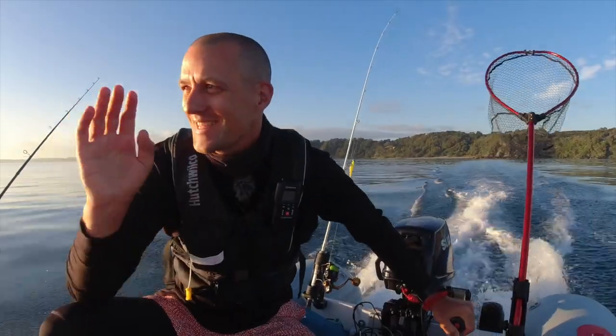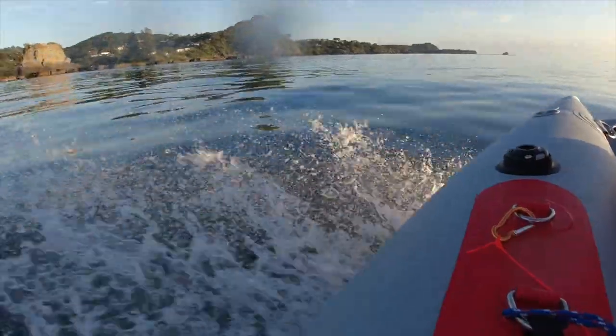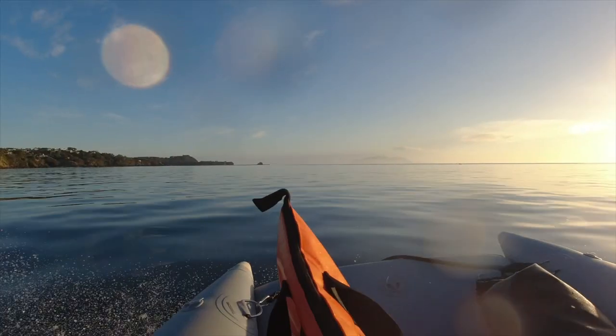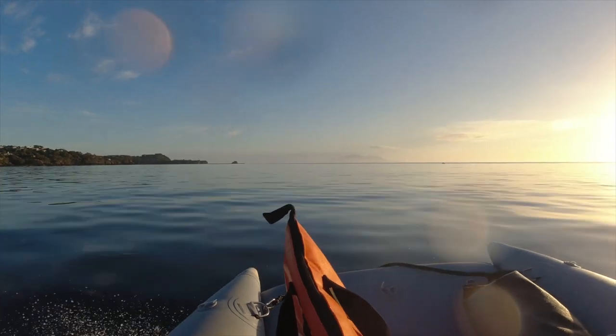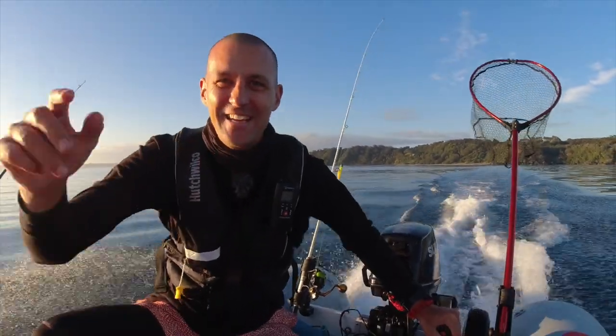Look at this for a morning — it is absolute glass out here. This is one of those special days where you just want to be on the water. The sun's just peaking up over the horizon, black calm. Bring on the fishing, can't wait to get into today.